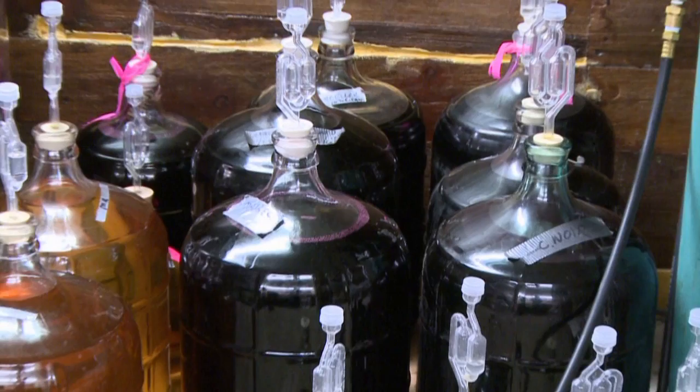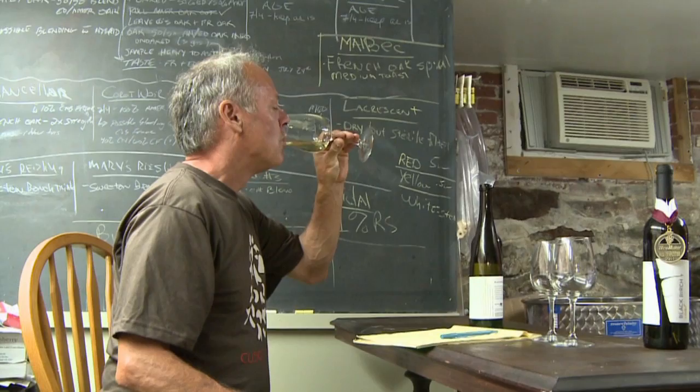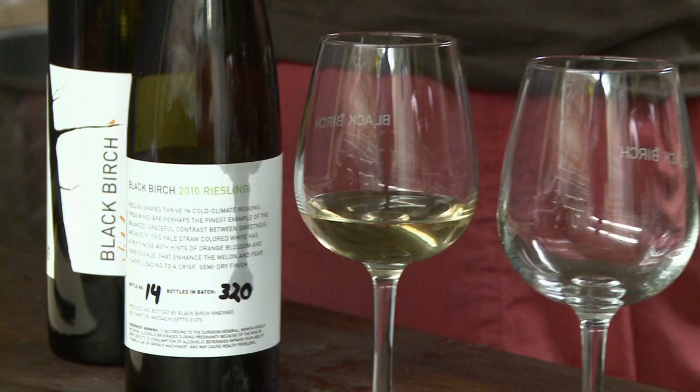You can see behind us here the small containers we call carboys, and even these smaller containers — 200 liters and 100 liters. We try to keep things small here with our varieties. It allows us to spend more time and think about each type of wine and what needs to be done to get it right.